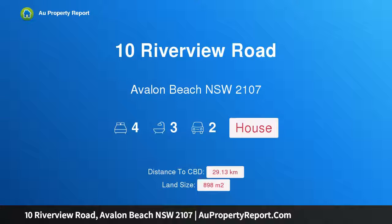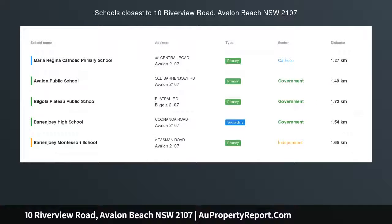Hi, I am glad to introduce property 10 Riverview Road, Avalon Beach NSW 2107. Prepare to fall in love.